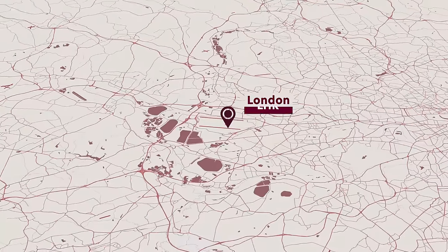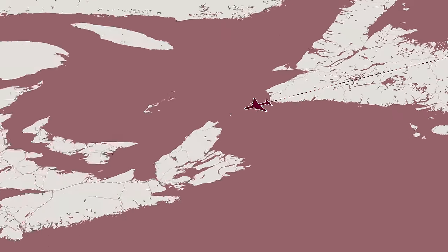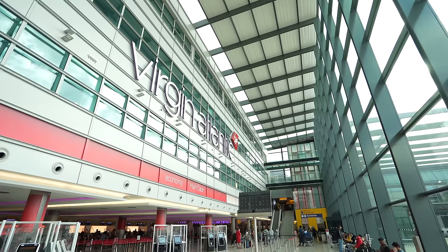Welcome to London Heathrow International Airport where today we're flying with one of the world's most fun airlines — Virgin Atlantic — on their signature Upper Class cabin on the Airbus A350, en route to New York.